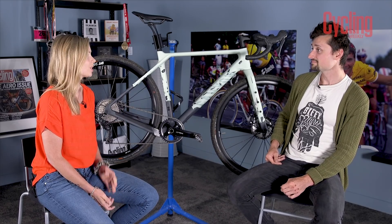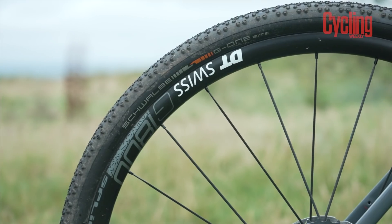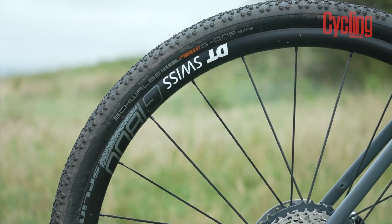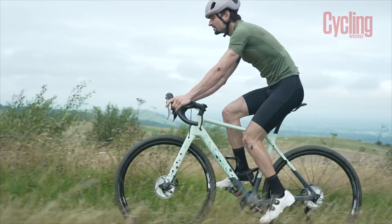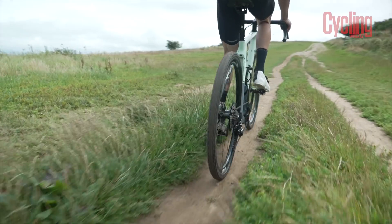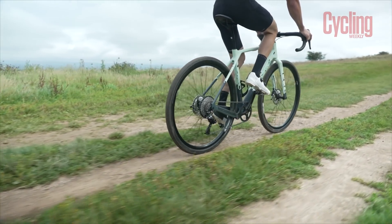We've also got DT Swiss wheels, which is quite an upgrade. They have a 24mm internal rim width, which pairs really nicely with the Schwalbe G-One tyres fitted here. You don't get the Ratchet freehub system you see on DT Swiss's higher-end wheels, so it's a standard pawl system, but they're really reliable, relatively lightweight, with straight-pull spokes with aeroblading — nice and strong, and just a really solid set of wheels.